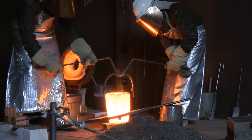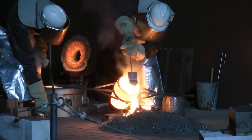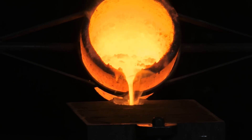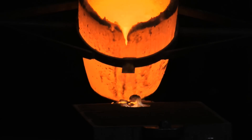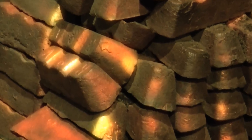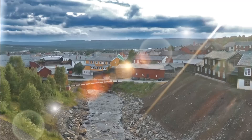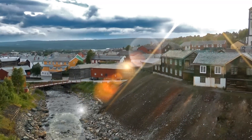At Röros Block, we visit the casting of souvenir copper ingots.